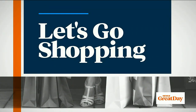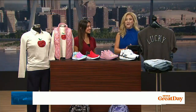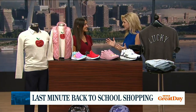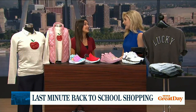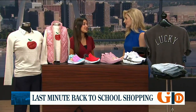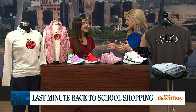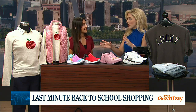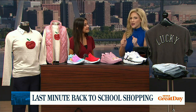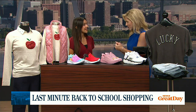We're so excited to have Cassandra DeMoss, the Director of Marketing at the St. Louis Premium Outlets. Good to see you! Happy back-to-school to everybody — it's coming up pretty close if you haven't started already. It is such a fun, exciting time. You have several outfits you brought with you this morning, so please tell us about the back-to-school deals going on right now.